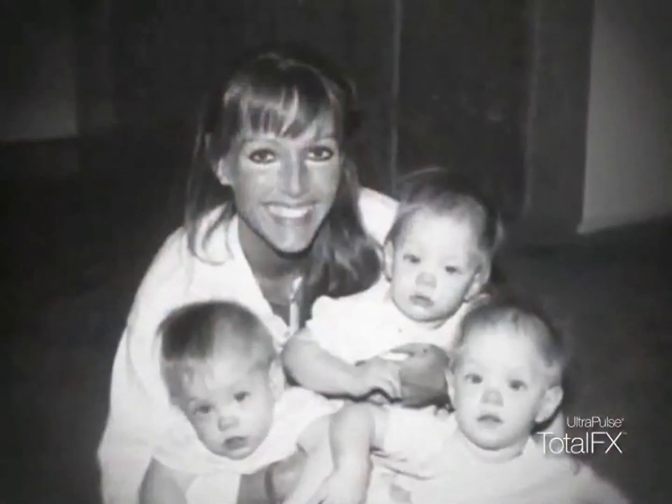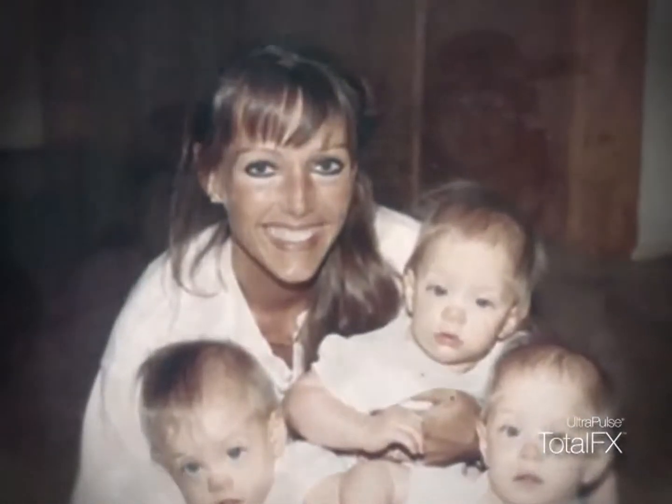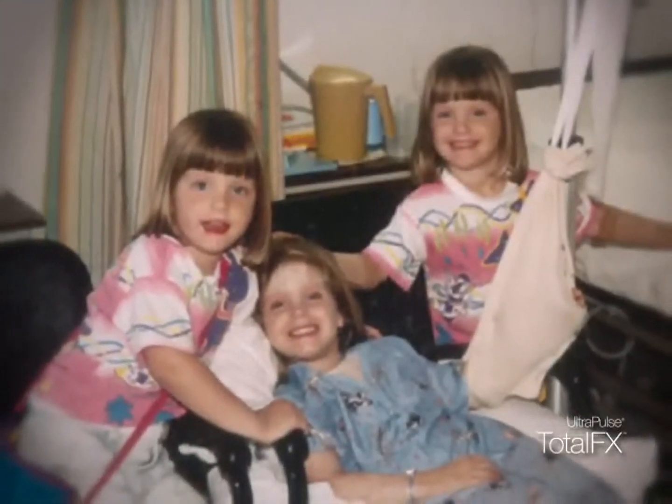Triplets had their 20-year-old scars treated. When we were 17 months old, we were in a house fire. All three of us received third-degree burns on different parts of our bodies. Our mom died from the house fire a couple days after it happened. We were in the hospital for months and months afterwards, trying to recover and get better.